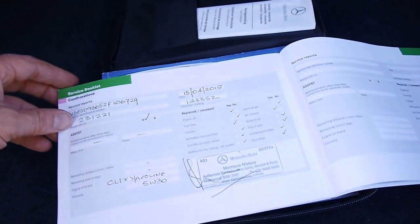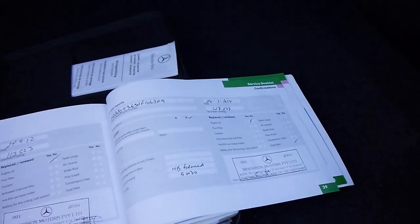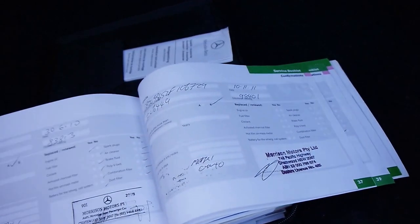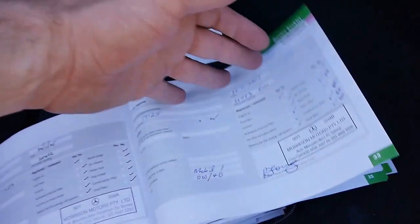We'll have a quick look at this logbook. If you're looking for a CLK and you want one with excellent service history with every service done at Mercedes, this is it. Mercedes-Benz dealer at 143,000 Ks, 128,000 Ks at the dealer, 113,000 Ks, and so on. Looks like every service has been done at Morrisons — right through. Unbelievable.